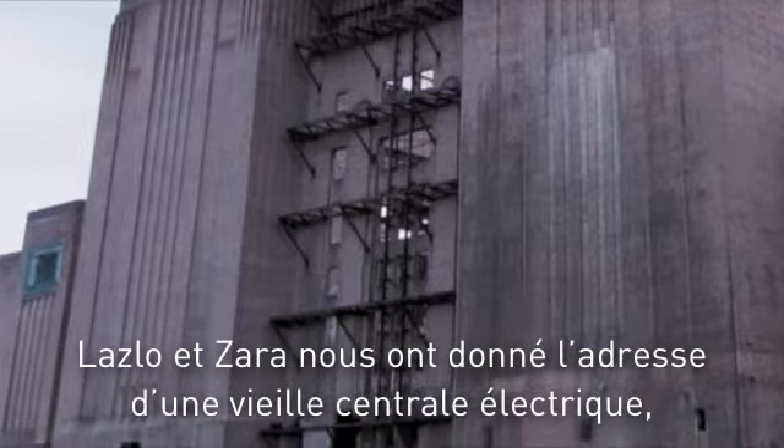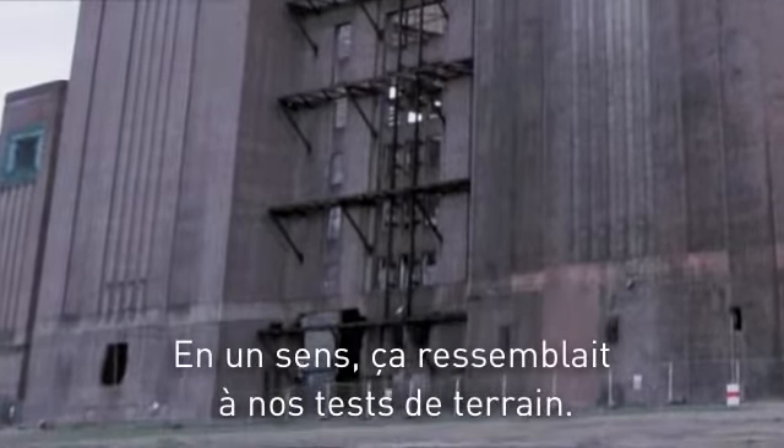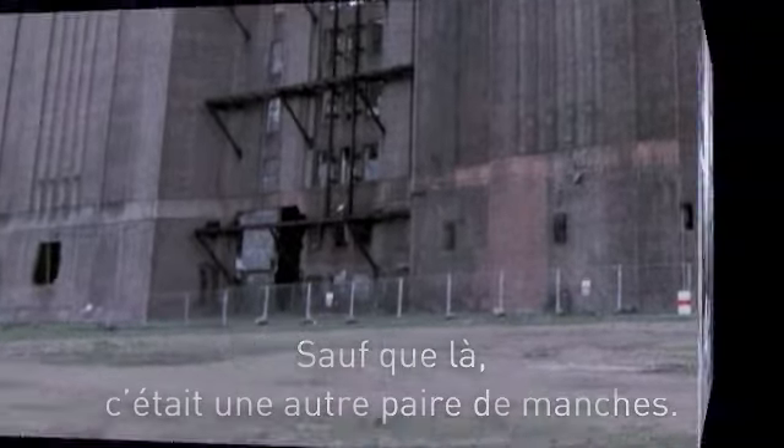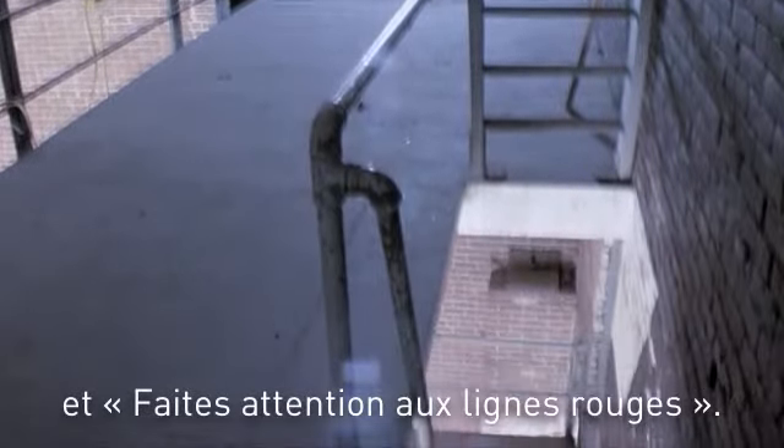Lazlo and Zara gave us the address of an old power station south of town. In some ways it was like our own field tests. In other ways it was a whole new ball game. The only instructions we had were to come equipped, whatever that meant, and to pay close attention to the red lines.